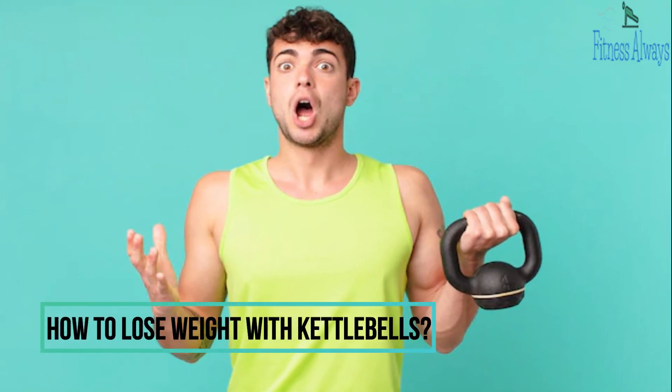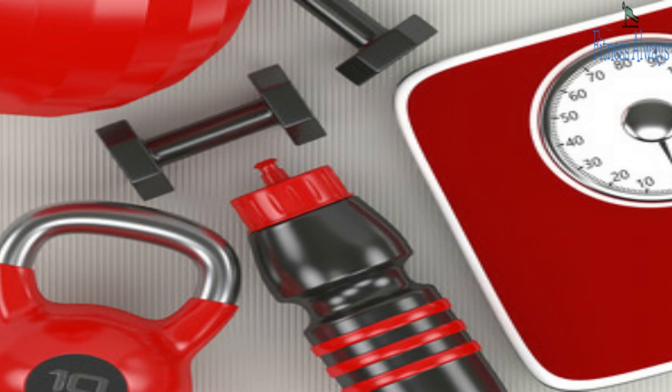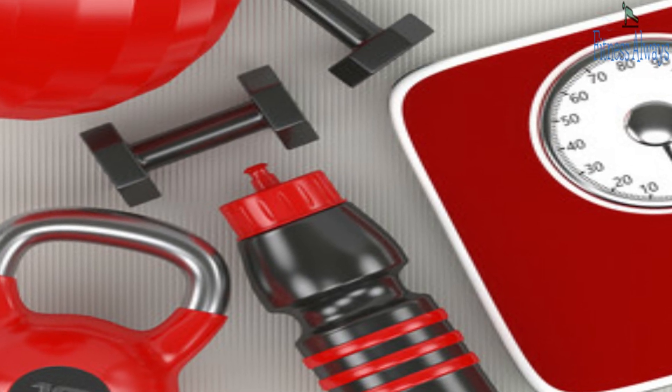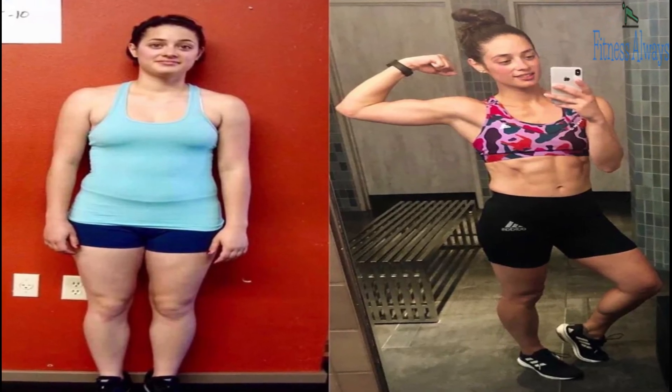How to lose weight with kettlebells. Follow these four points and we guarantee you will shred fat, lose weight, and keep muscle mass so you look like a lean, mean, fighting machine.